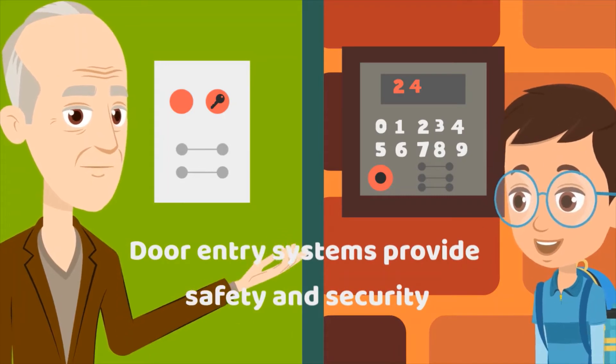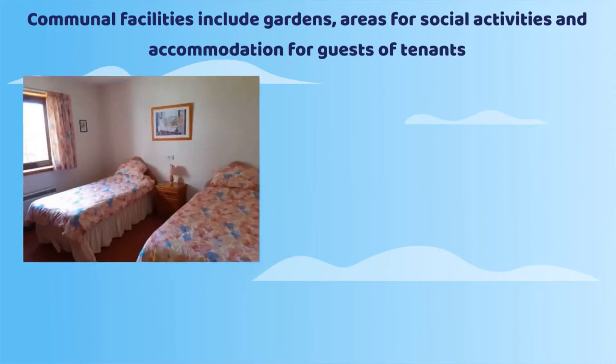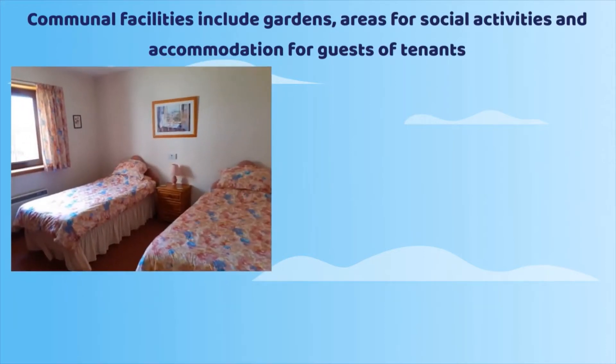Door entry systems provide safety and security. Communal facilities include gardens, areas for social activities, and accommodation for guests of tenants.